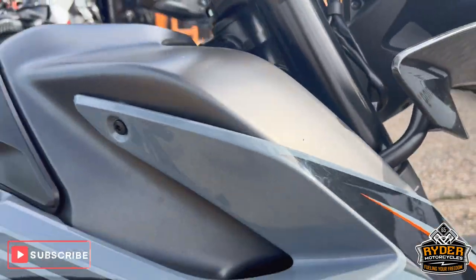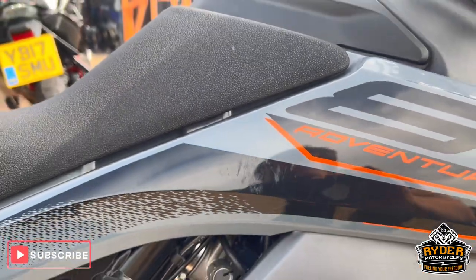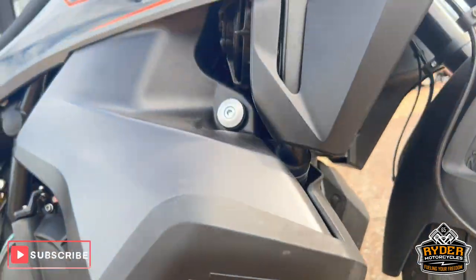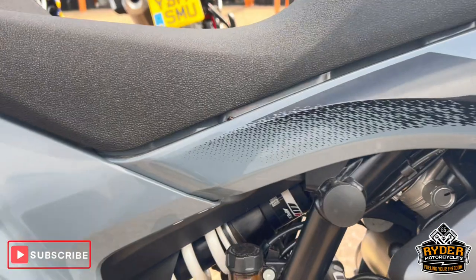All the panels on the right-hand side are in good condition. There's a little mark there but we'll get that out in the valet. The fuel tank lower-down is nice — there are no marks on there. All the engine casings are nice, as is the frame.